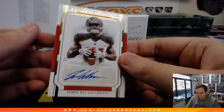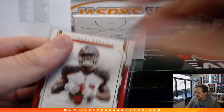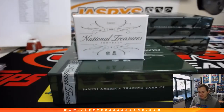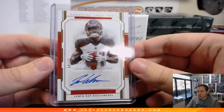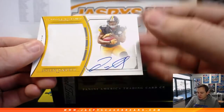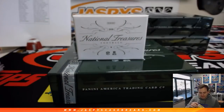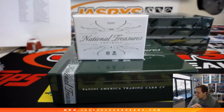We got an autograph, 31 out of 49 — Jordan Whitehead for the Bucks, Tampa Bay. Chris Parent with that one. Jordan Whitehead, 31 out of 49. We got a jersey and autograph, 97 of 99, Jalen Samuels for the Pittsburgh Steelers. Steel Curtain.